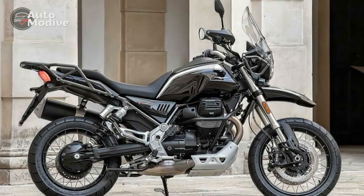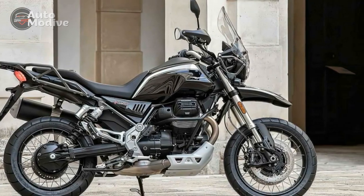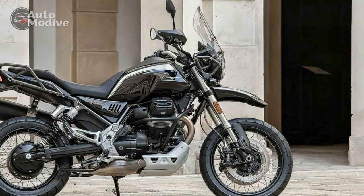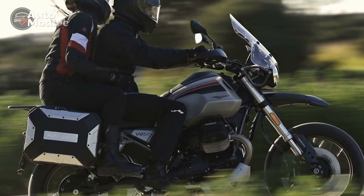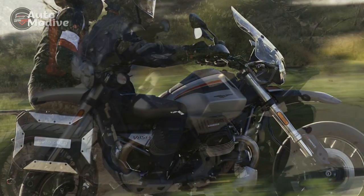In conclusion, the Moto Guzzi V85TT offers a unique blend of tradition, versatility, and modern technology, making it an appealing choice for riders seeking a distinctive adventure touring experience. While it comes with its set of advantages, potential buyers should also consider the drawbacks that align with their preferences and priorities.